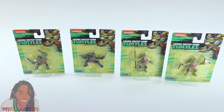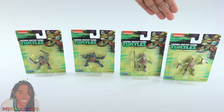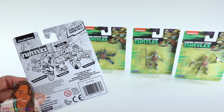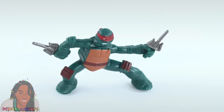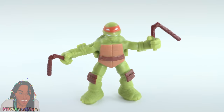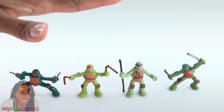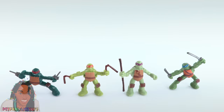Speaking of toys for dolls, we finally found the Teenage Mutant Ninja Turtles. On the back you can see all four characters and their names: Raphael, Leonardo, Donatello, and Michelangelo. These are pretty small and I think they'll be great action figures for our dolls.